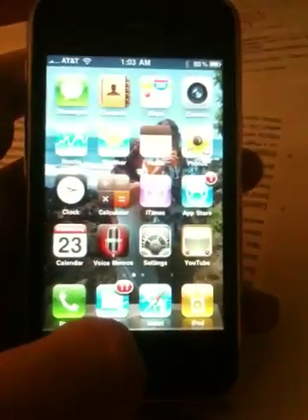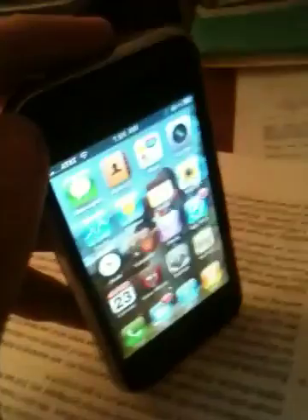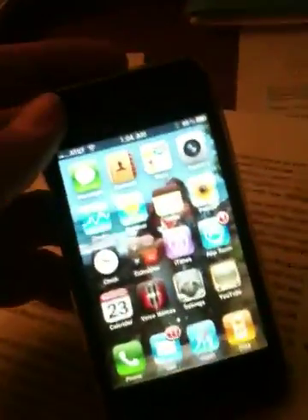Basically, with iPhone OS 4, Apple says there's over 100 new user features. I really only found like 22, but maybe that's because 78 of the features are really tiny and insignificant, and no one really knows what they are or what they do.